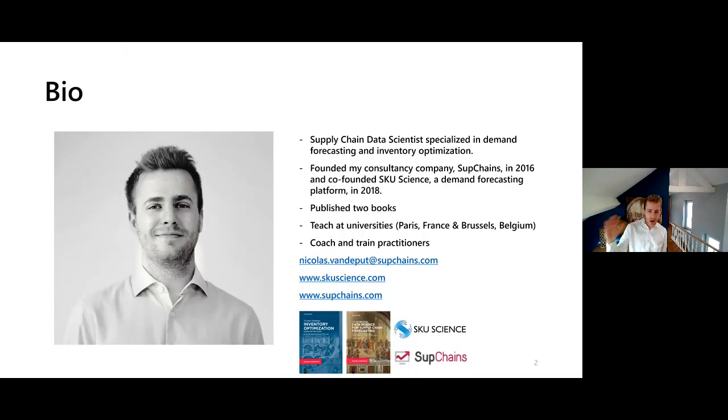Just to introduce myself — I'm a genuinely passionate person about demand forecasting and inventory optimization. I've been working on these two subjects since at least 2016, I published a book about it. I'm teaching both subjects in Brussels, Belgium, and also in Paris, France. I work as a consultant with my own consultancy business and I'm also part of a startup making online forecasting through Skew Science.